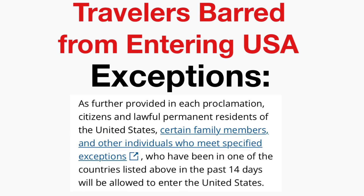The suspension or limitation of travelers from these countries into the United States is based on several presidential proclamations issued by former President Trump and President Biden. Exemptions include: US citizens or permanent residents, certain family members and individuals who meet specified exceptions, and those who have not been in one of these countries in the past 14 days. For all international travelers, guidelines were set by the Centers for Disease Control and Prevention (CDC).